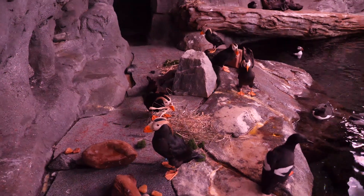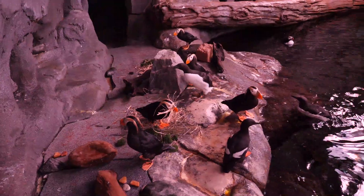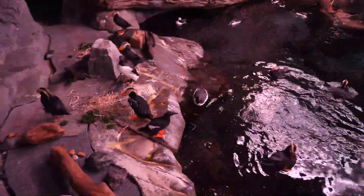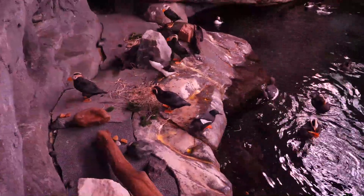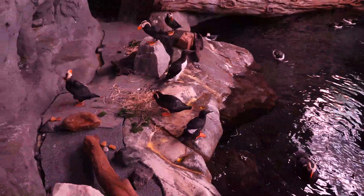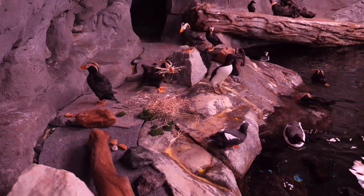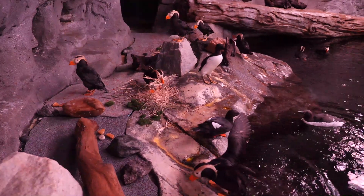Thank you for joining us for another Field Trip Friday here at the Georgia Aquarium. If you're just tuning in, we're talking about Alcid nesting season. Hurley is an active puffin with a big mouthful of nesting material, and hopefully he'll make his way to his nest. The murres — the larger black and white birds — will not go into the burrows; they'll just make their nests on the ground, finding a space, collecting different material, and nesting right there.